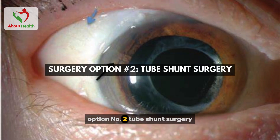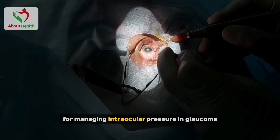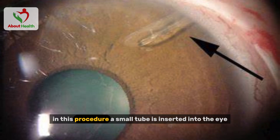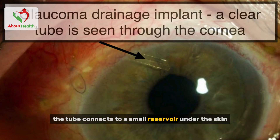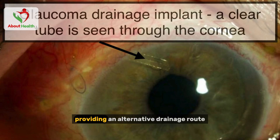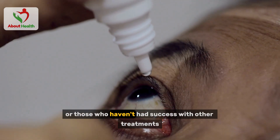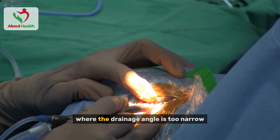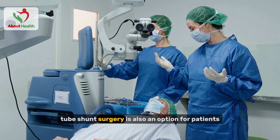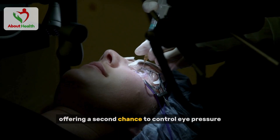Surgery option number two: tube shunt surgery. Tube shunt surgery is another effective option for managing intraocular pressure in glaucoma. A small tube is inserted into the eye to help drain excess fluid, connecting to a small reservoir under the skin and providing an alternative drainage route to maintain safe pressure levels. This surgery is typically recommended for those with advanced glaucoma or those who haven't had success with other treatments. It's particularly beneficial for angle-closure glaucoma, where the drainage angle is too narrow, and also for patients who have had a failed trabeculectomy.